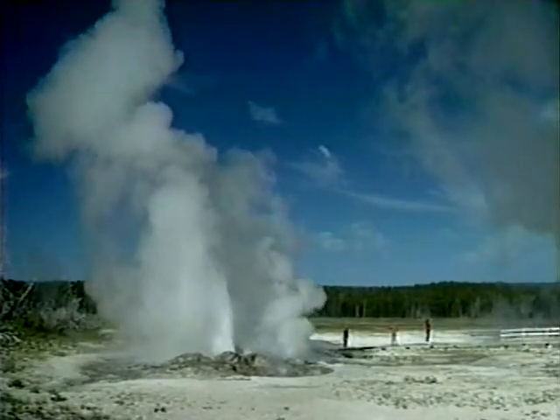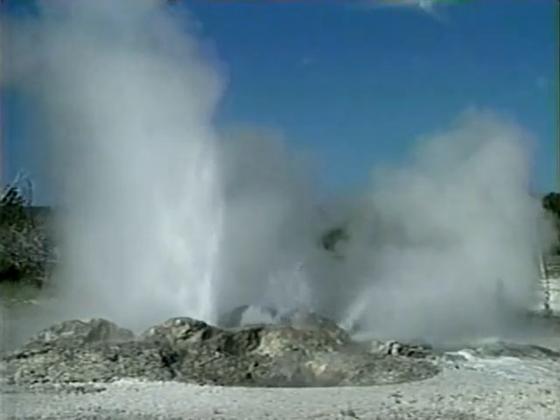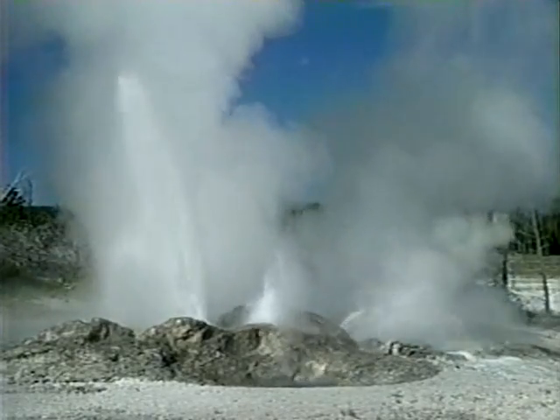Jet Geyser is closely related to Fountain. Jet is likely to have several eruptions during Fountain's duration. Water is jetted from at least six different vents, the central burst reaching heights of 20 feet.